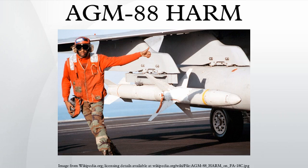The AGM-88 high-speed anti-radiation missile is a tactical air-to-surface missile designed to home in on electronic transmissions coming from surface-to-air radar systems. It was originally developed by Texas Instruments as a replacement for the AGM-45 Shrike and AGM-78 Standard Arms System. Production was later taken over by Raytheon Corporation when it purchased the defense production business of Texas Instruments.